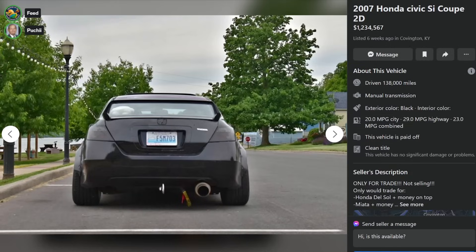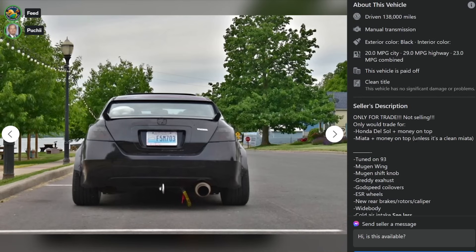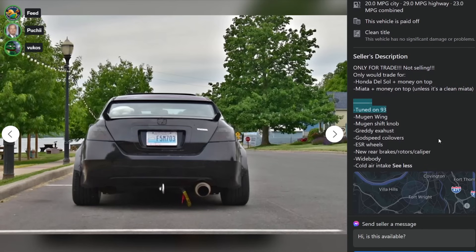Here's a 2007 Honda Civic Si Coupe - $17,000, six weeks ago in Covington, Kentucky with 138,000 miles. Only for trade, not selling. We'll only trade for a Honda Del Sol plus money on top or a Miata plus money on top unless it's a clean Miata. Tuned on 93. Mugen Wing. Mugen Shift Knob. Grady Exhaust. Godspeed Coilovers. So you can see why you need to give him money. ESR Wheels. New rear brakes, rotors, caliper. Widebody. Cold air intake.